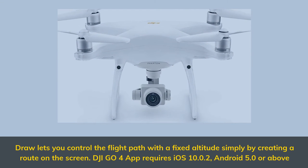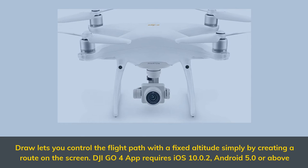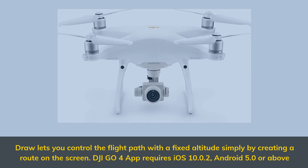Draw lets you control the flight path at a fixed altitude simply by creating a route on the screen. The DJI Go 4 app requires iOS 10.0.2 or Android 5.0 and above.